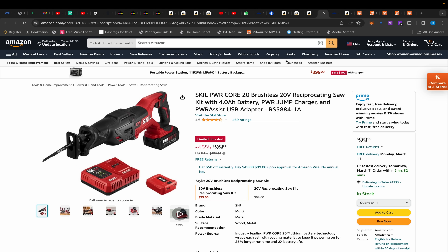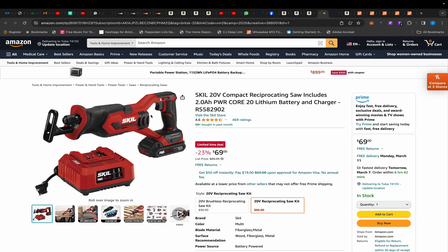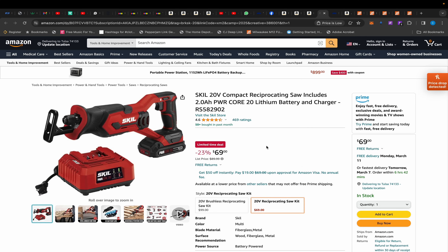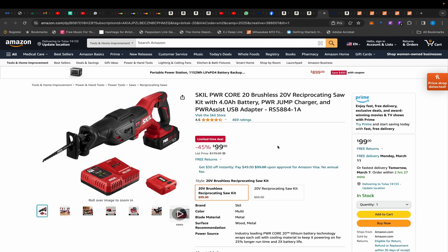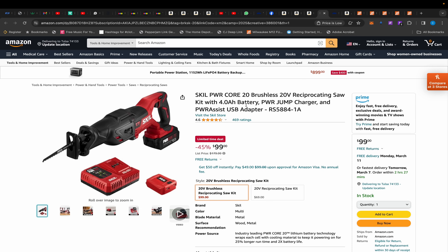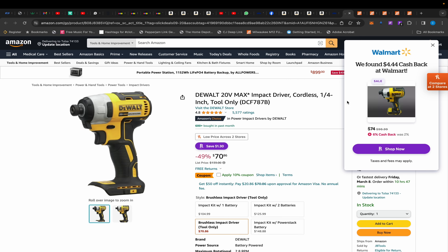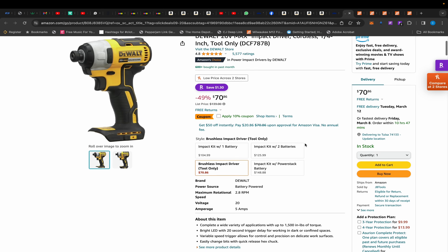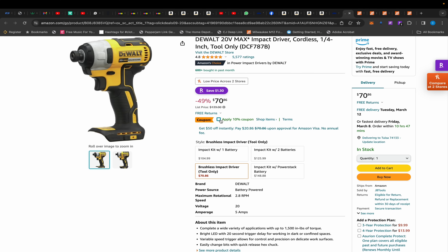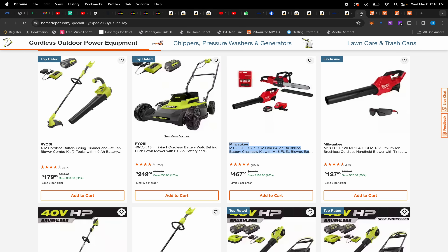For $99, that brushless kit is a great deal. They also have a brushed model with the charger and a 2 amp-hour battery for $69 if you're on a budget, but I'd recommend spending the extra $30 to get the brushless model with the orbital function — it'll cut through wood faster. Also, there's this DeWalt impact driver — not an XR model but it still produces 1,500 inch-pounds of torque, and with a $10 coupon it comes out to $63.